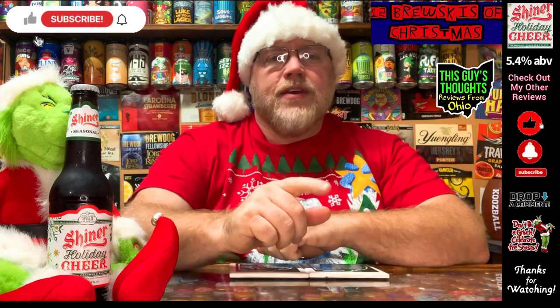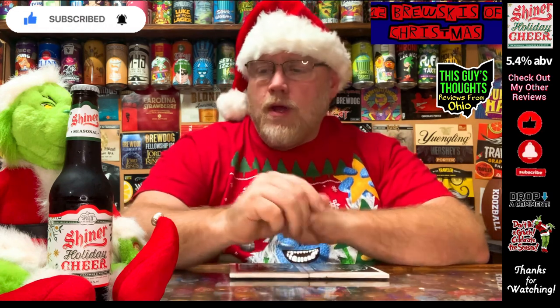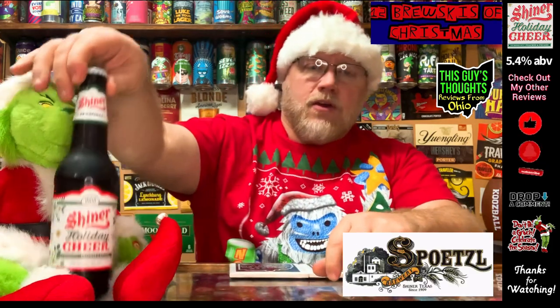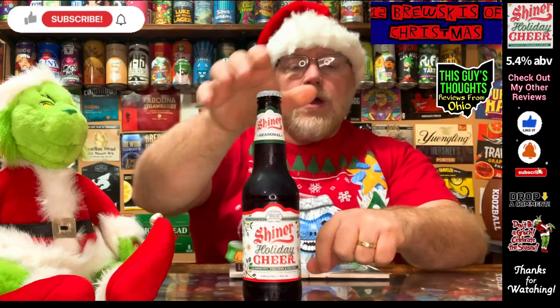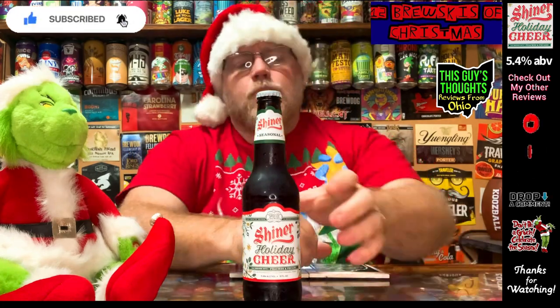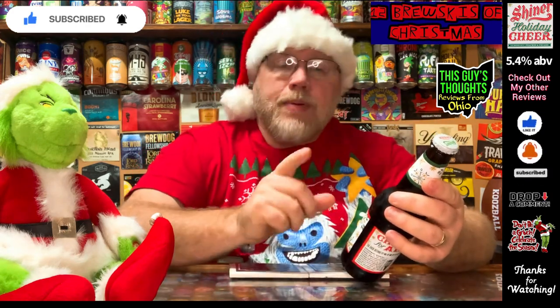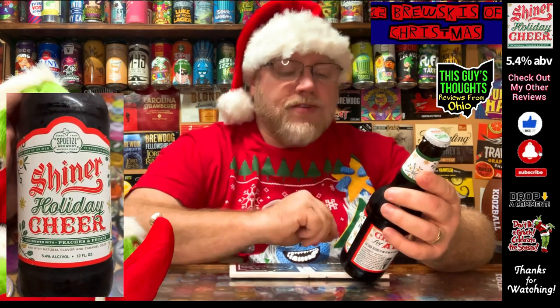Welcome back to day number six of 12 Brewskies of Christmas 2022. This episode features one from the Spoetzl Brewing Company. This here is their Shiner Holiday Cheer — an ale brewed with pecans and peaches.